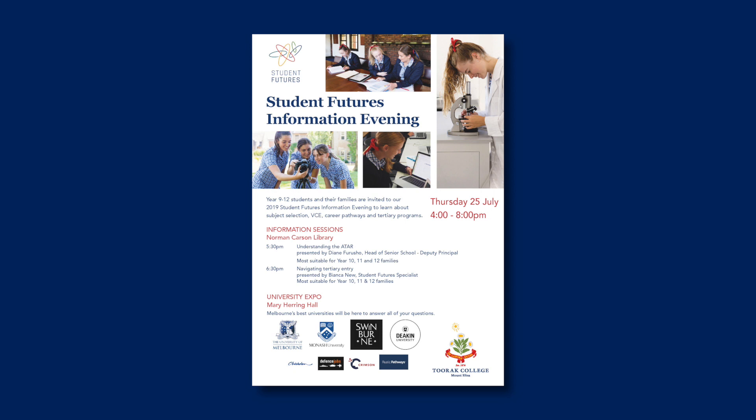We hope you've enjoyed this sneak peek around our gorgeous new building. It's fitting that tonight is Futures Information Evening, so if you'd like to learn more about where your studies can take you, join us this evening at Mary Herring Hall. See you soon!